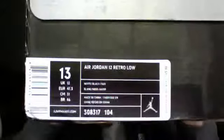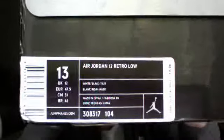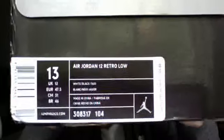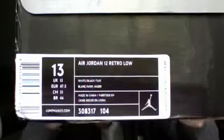Size 13, Air Jordan 12 Retro Low, 308317, colorway 104, white, black, taxi.